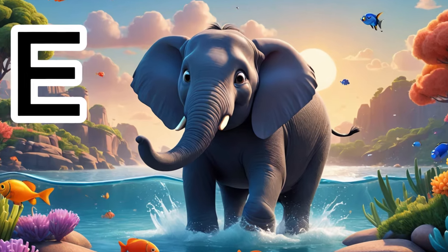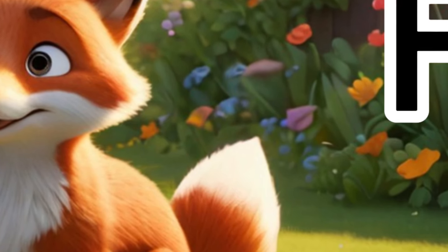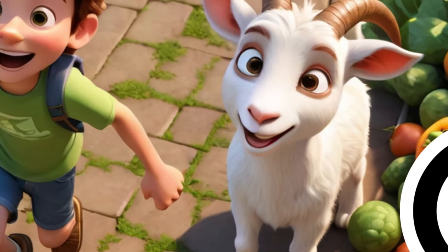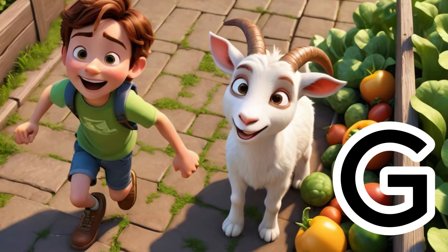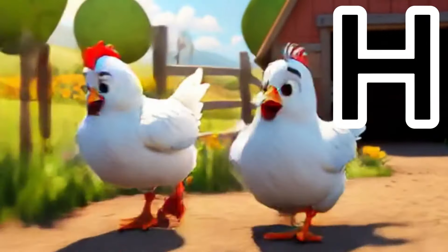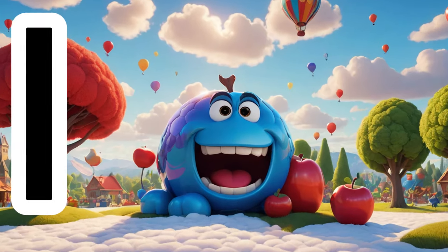F is for fox, quick as the day. G is for goat, with a beard so fine. H is for hen, laying eggs in a line. I is for igloo, cold and round.